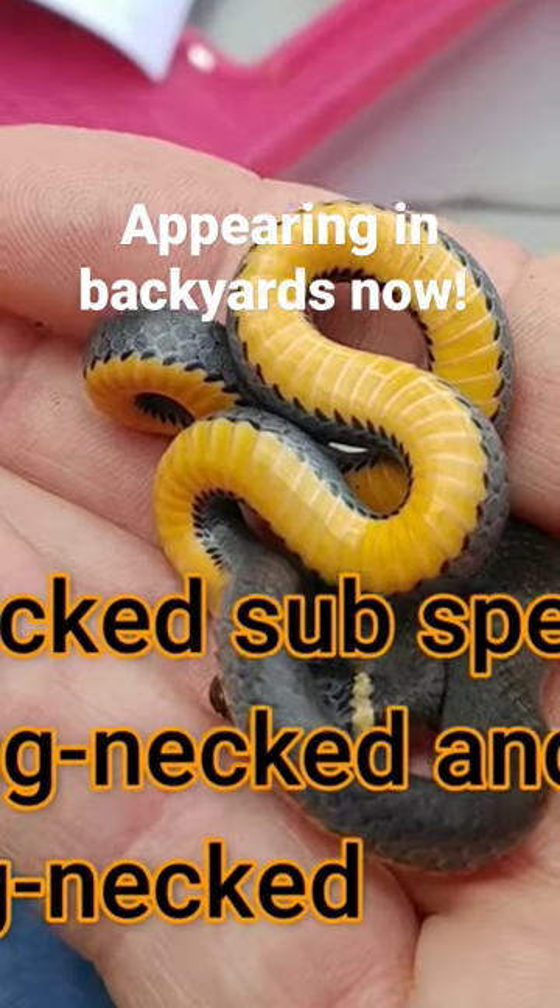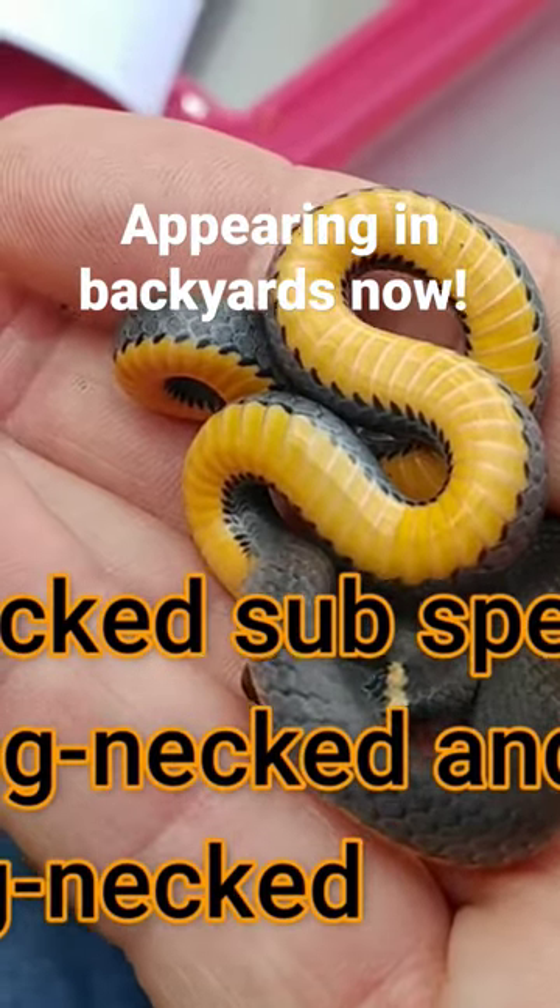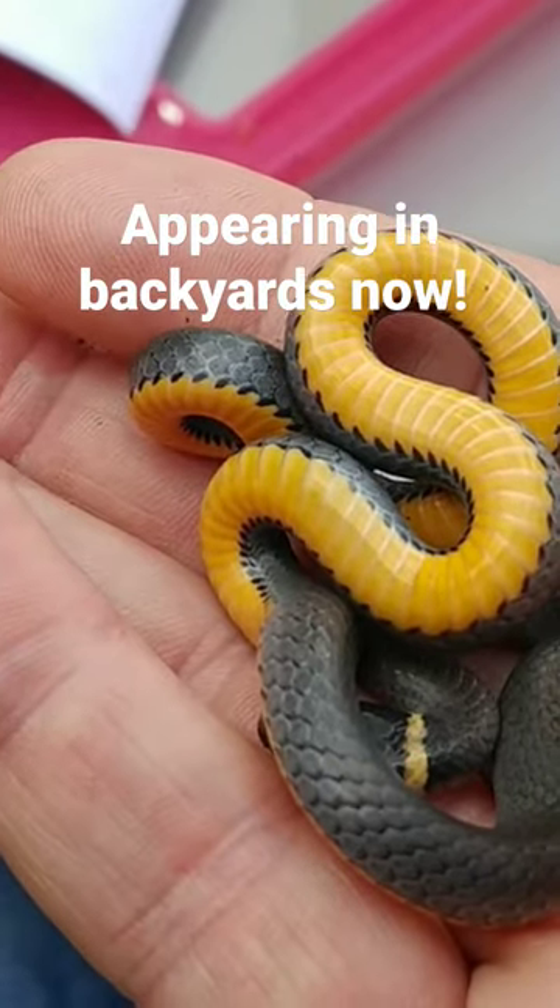So how do I identify him? Well, what stands out right now, of course, is he has a yellow belly.